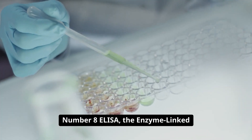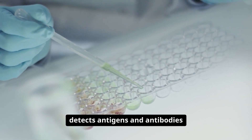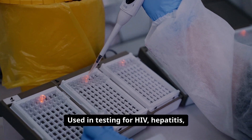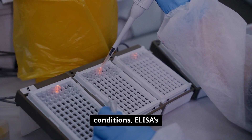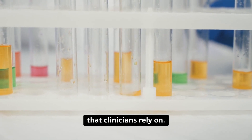Number eight: ELISA, the enzyme-linked immunosorbent assay, detects antigens and antibodies with remarkable sensitivity. Used in testing for HIV, hepatitis, hormones, and autoimmune conditions, ELISA's color-changing reactions provide clear, quantitative results that clinicians rely on.